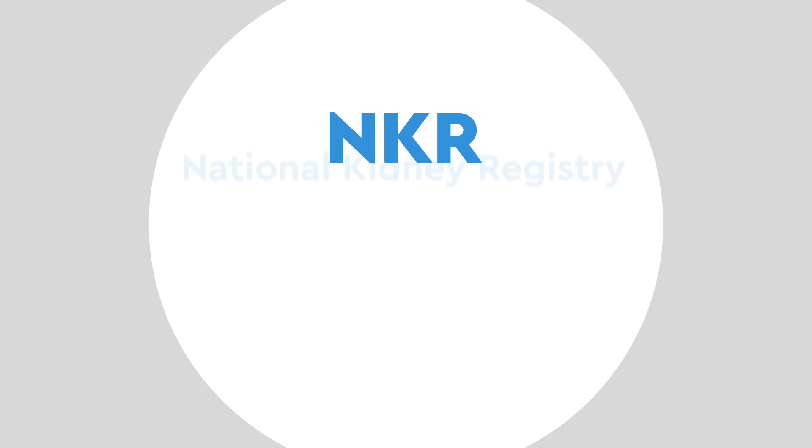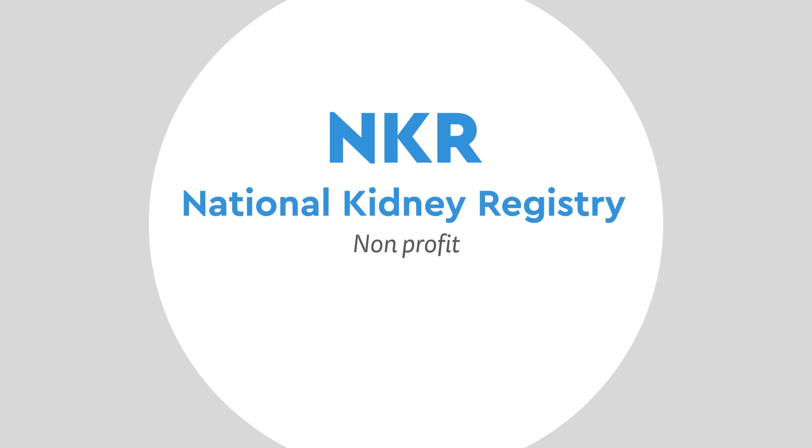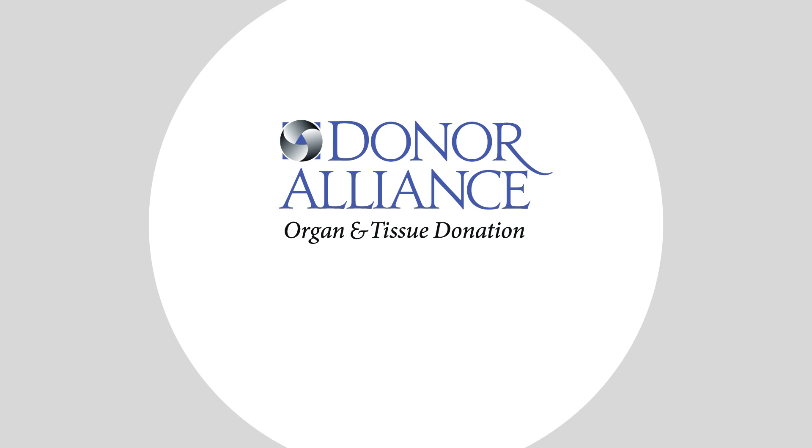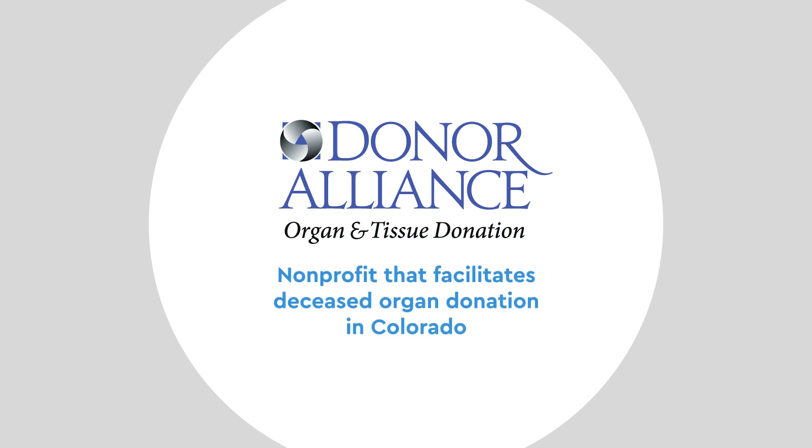About half of our kidney donations come from living donors. We work with the National Kidney Registry, a non-profit that helps decrease wait times and increase the quality of matches between living donors and recipients. We are also proud to work with Donor Alliance, a non-profit that facilitates deceased organ donation in Colorado.